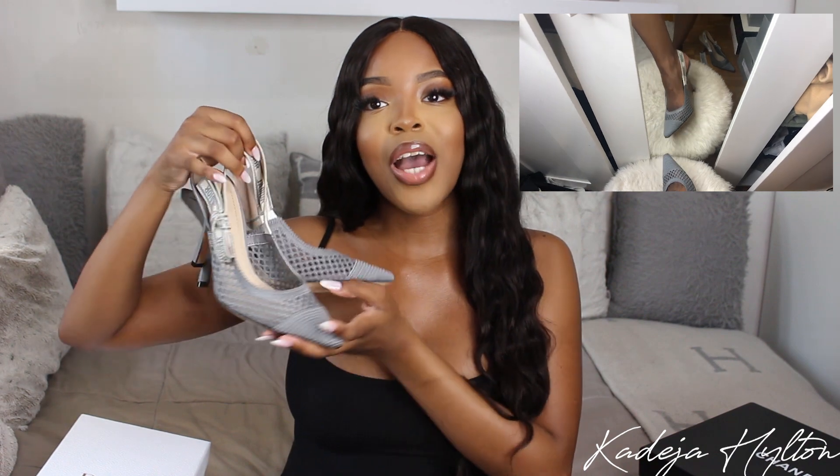On the sole it does say 'Christian Dior Paris.' The main reason I got these in gray was to match my Lady Dior bag — I think this style together is going to be such a look, I cannot wait. I'm going to show you guys what these look like on foot right now. Overall I love these heels and I definitely want this style in so many different colors, so stay tuned for that.